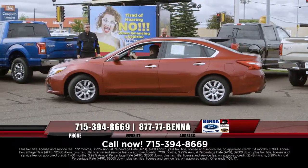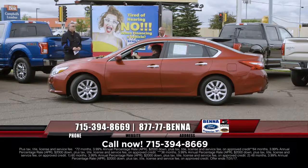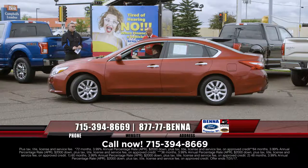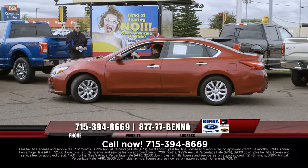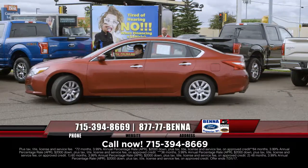Nissan Altimas — we're talking about all these different ones, the 2016s, the 2015s. Now you come into this red one — a lot of eye candy. Typically the reds, blacks, and silvers go first. So you want to get down here to get your pick of the litter before they're gone. $15,999, $194 a month.